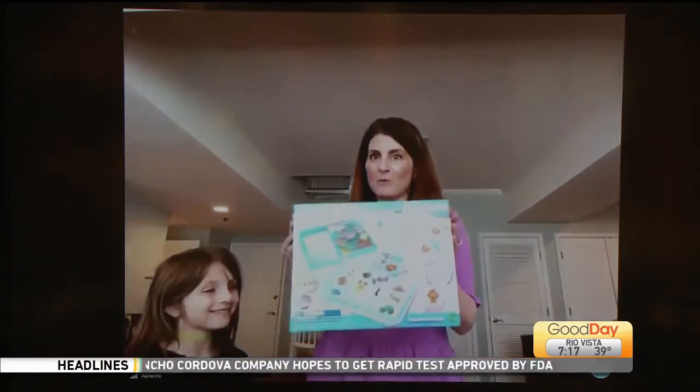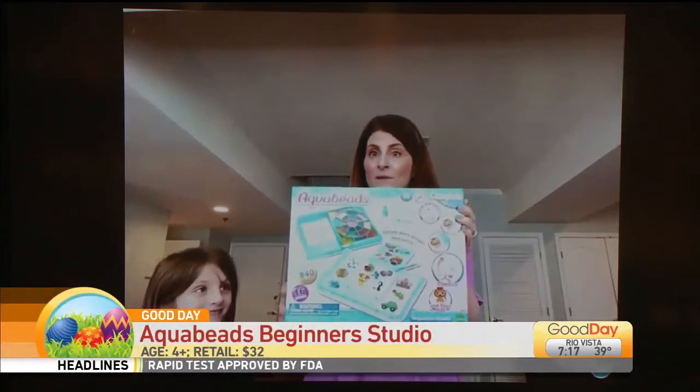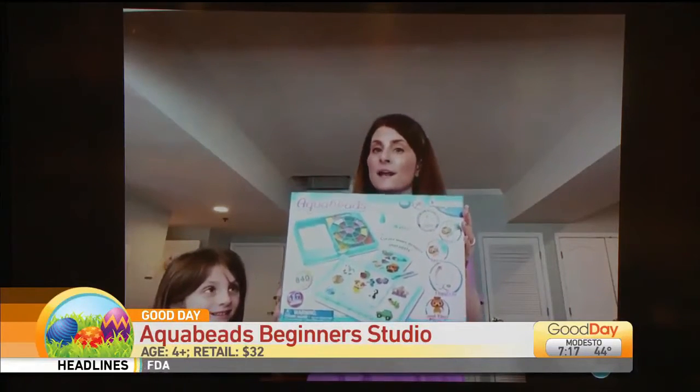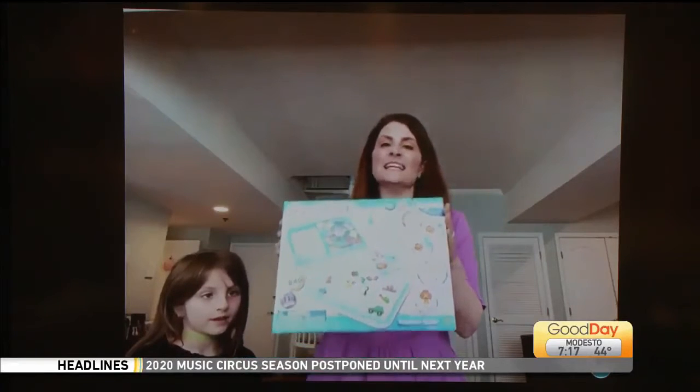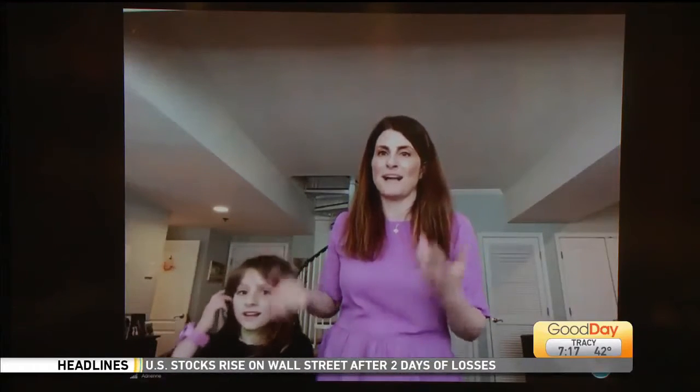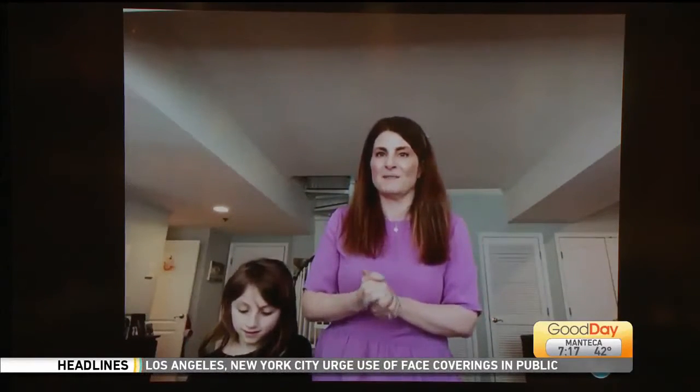And then we have Aqua Beads. As a mom, I absolutely love Aqua Beads because they're an activity where kids can get crafty, but all they need to do is spray water on there — you don't have to heat anything up. My daughter here absolutely loves to make them herself. She's making gifts for friends and family. We can actually put them in the mail and send grandma a little something. We can't see her, but we can still make our projects for her.